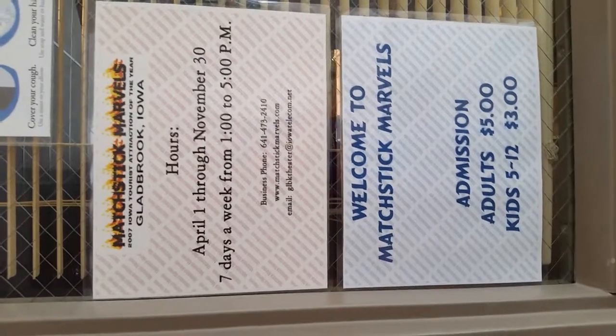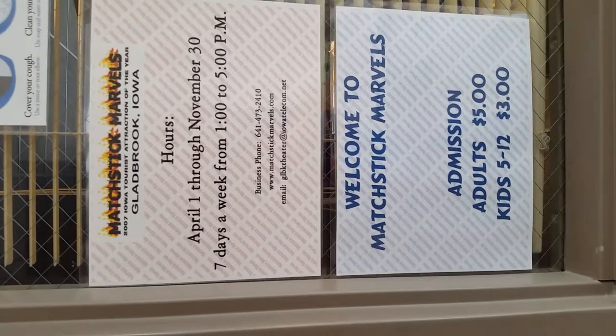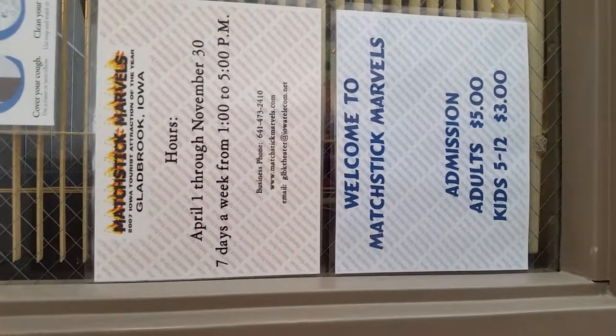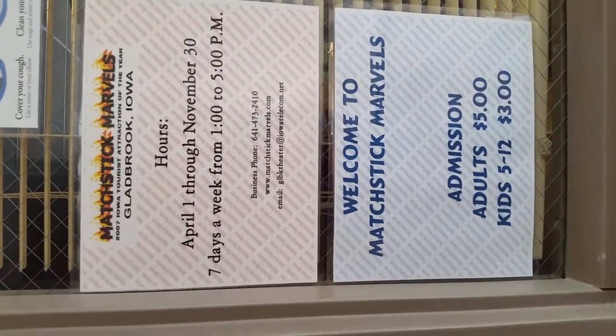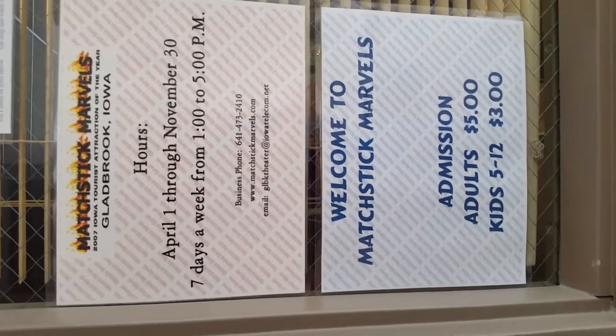So come on in if you're interested. Matchstick Marvels is located in Gladbrook, Iowa, just 14 miles from Marshalltown. It's a wondrous sight to see, and I'm sure you'll greatly enjoy it.